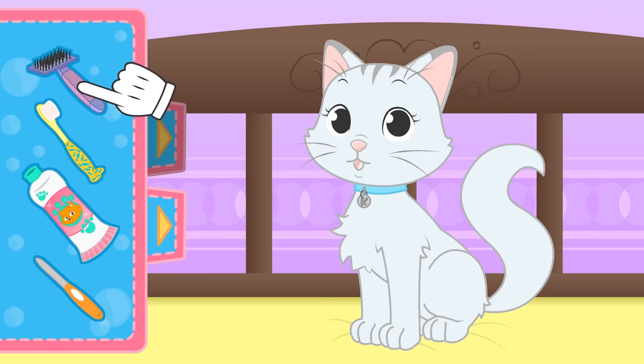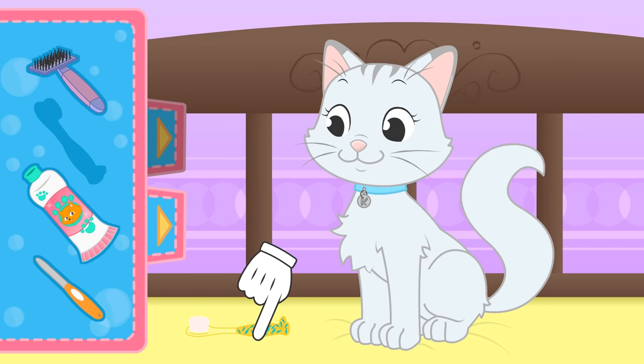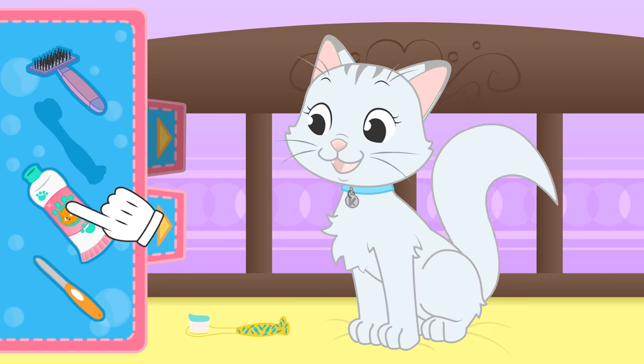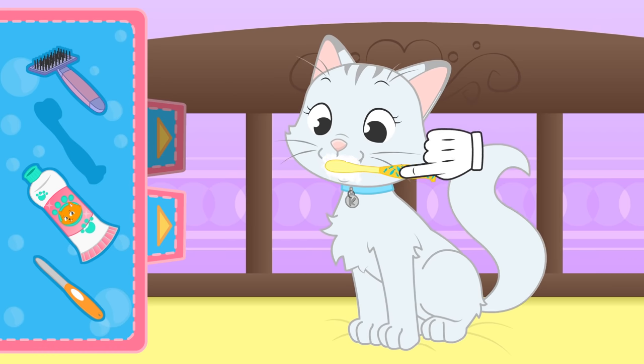Oh, those fangs, Kira! We need to brush them too! Let's use this cool toothbrush and this cat food flavoured toothpaste that I know you're going to love! Brushing their teeth is important because it prevents bad breath and mouth diseases! Okay, Kira! Now let's brush these teeth properly!